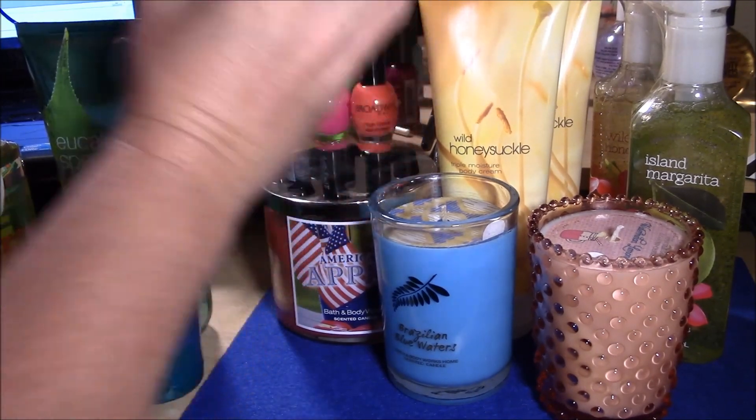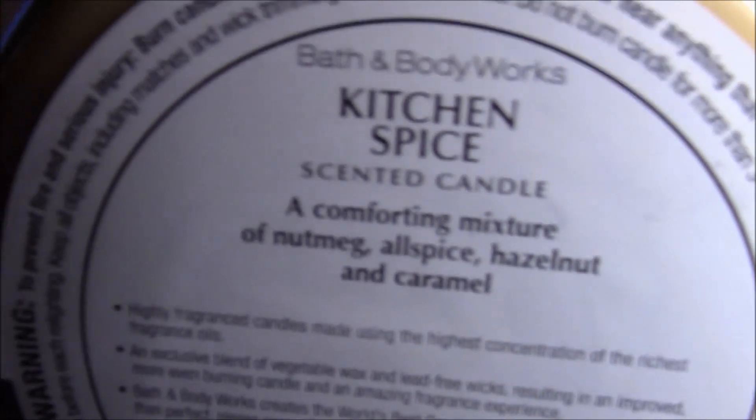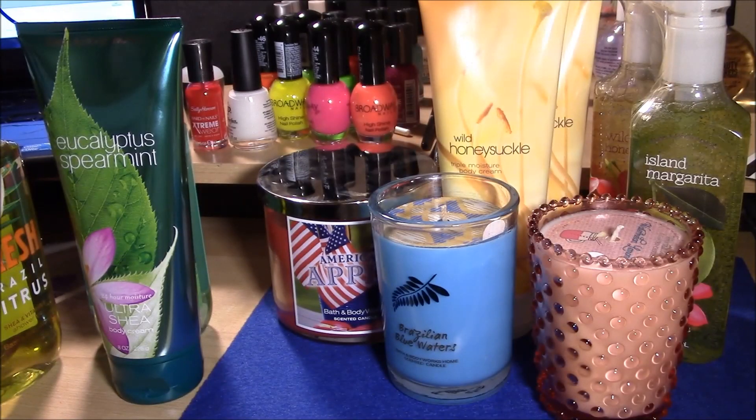Now for my two big three-wick candles. First up is Kitchen Spice — it was between this and Apple Crumble, and I chose Kitchen Spice. Maybe I'll pick up Apple Crumble in another order. Kitchen Spice is described as 'a comforting mixture of nutmeg, allspice, hazelnut, and caramel.' I love this so much I could burn it all year round. To me it smells bakery — like I'm getting ready to bake something.